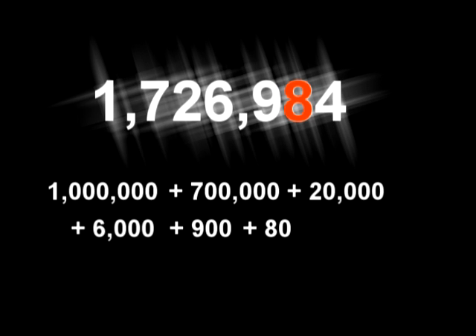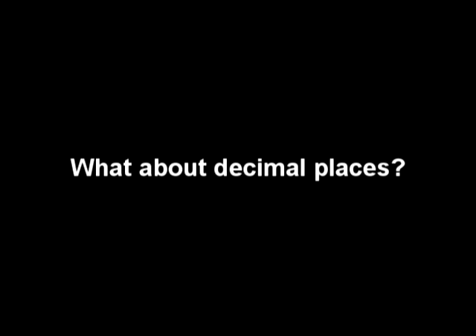Let's take it to the right of the decimal point. We've got tenths, hundredths, thousandths, ten-thousandths — smaller than a one with a T-H.